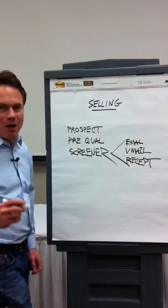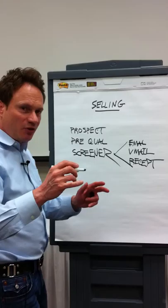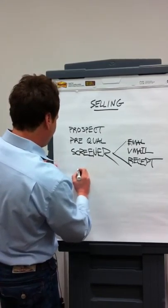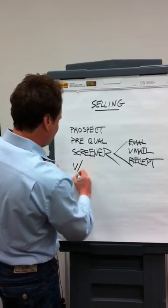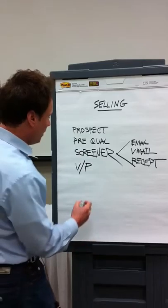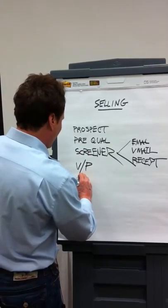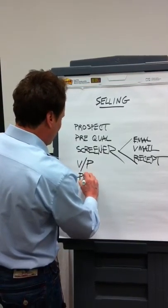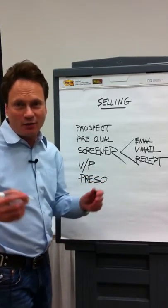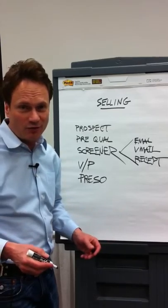We're also talking about how to capture people's attention when you begin your presentation. That's done through something called a value proposition — some people call it a unique selling proposition. And then the actual sales presentation is what you use to convey the message of what you're offering: the product, the service, the benefits, the features, that sort of thing.